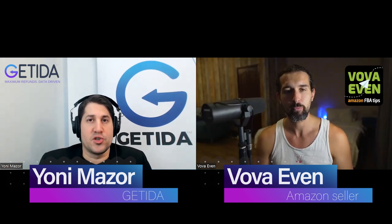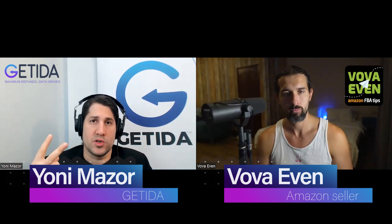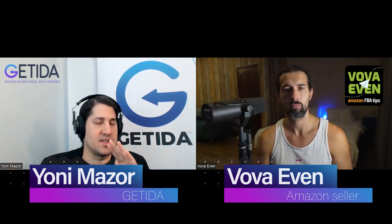So Getida pricing — how does it work? Is it free? It's free to join Getida. It doesn't cost anything. There's no subscription fees, no setup fees, no licensing fees or anything like that. It takes five to ten minutes to register and connect your account with Getida. There are four steps to connecting: the first step is basic information, second step is API connection and MWS token, third step is billing information, and the fourth step is setting up user permissions. Once you do these four steps, your account is active and it doesn't cost anything.